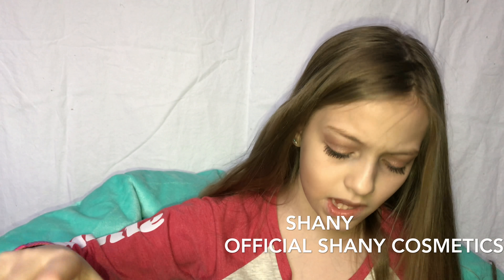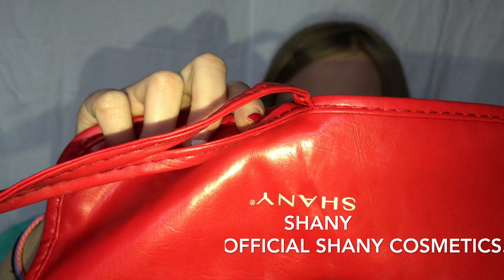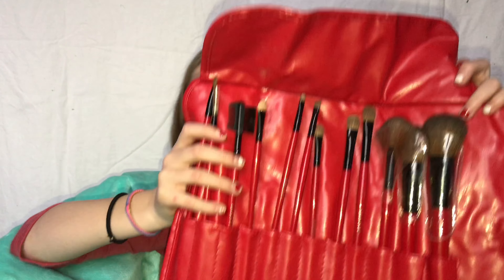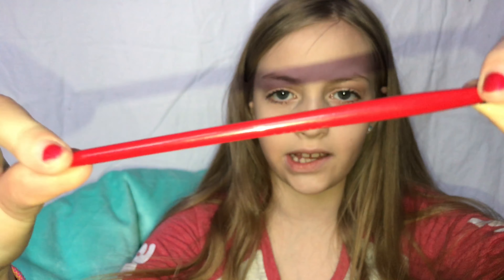Then I have some makeup brushes. I'm not sure exactly where these are from — I'll have somebody link them in the description box for you guys. Inside the case is a bunch of brushes. I also have some more makeup brushes, and the one on the very end is this little pointy one. It's very nice — they have a red bottom and they're very skinny, very good to hold.